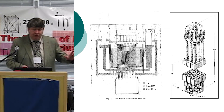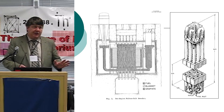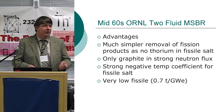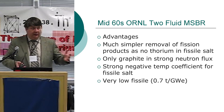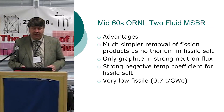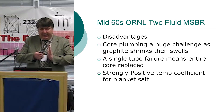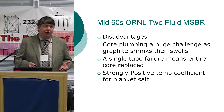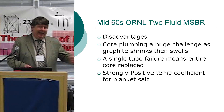The Oak Ridge two-fluid design uses elaborate graphite plumbing to interlace fuel salt containing U-233 with blanket salt between pipes. Advantages: much simpler fission product removal because thorium is so much like rare earth fission products and isn't in the fuel salt, strong negative temperature coefficient for the fissile salt, and very low fissile inventory. Disadvantages: the graphite plumbing is too complex — the tubes expand and shrink — and replacing a single tube required replacing the whole core. The blanket salt has a strongly positive temperature coefficient.